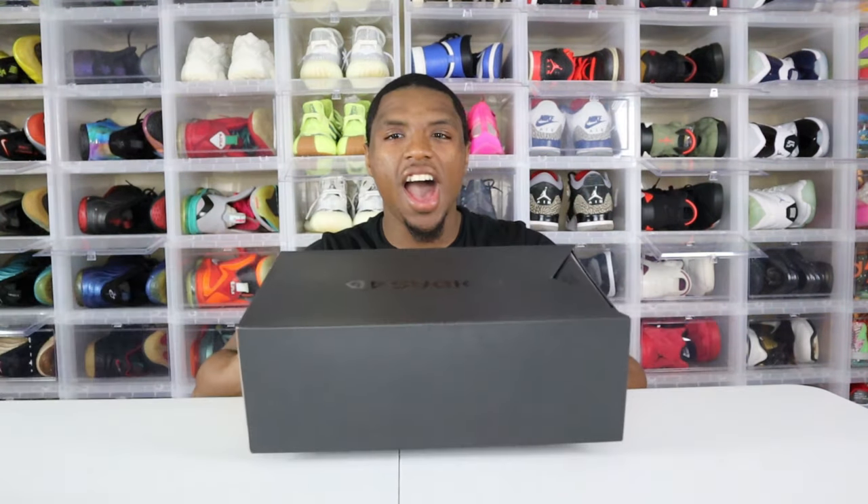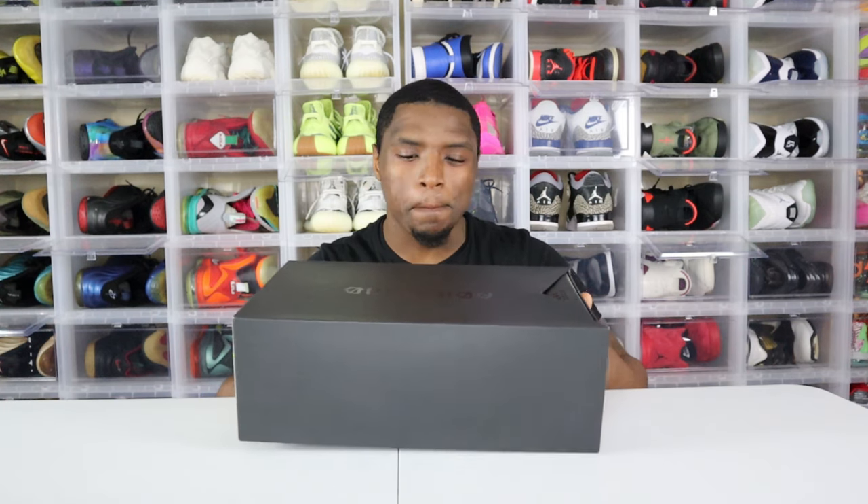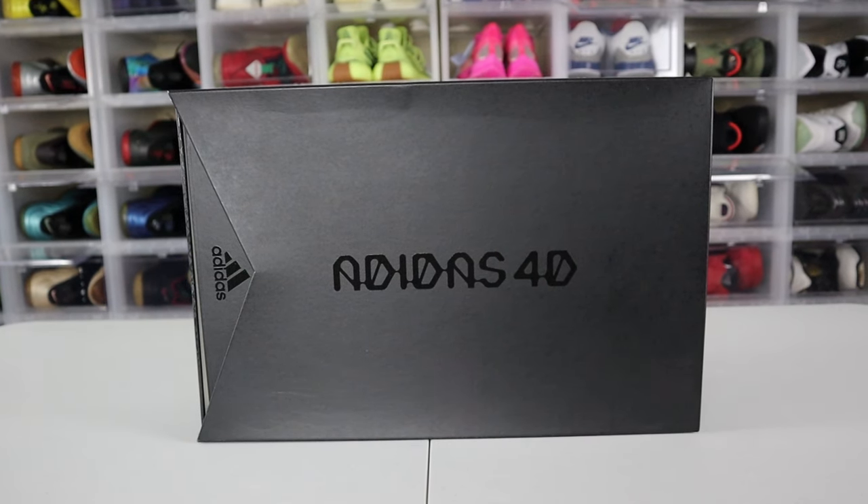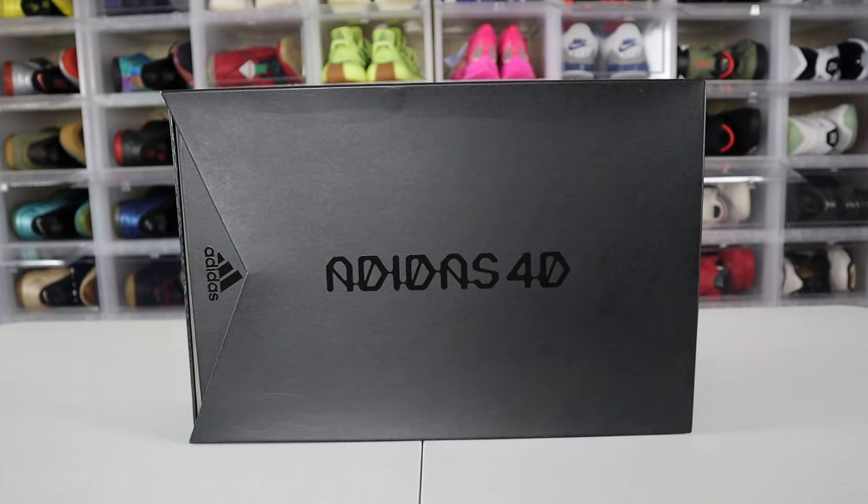This shoe actually retails for $300. I'm opening this package up and I'll tell you something about it before we get into the review — that's the reason why it goes for so much. Here we have it — look at this box! You get the Adidas 4D branding on the outer side of the box.